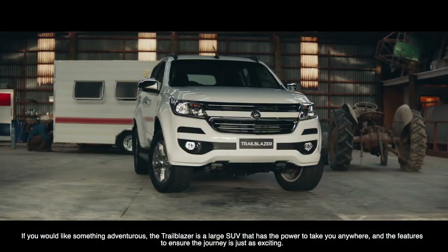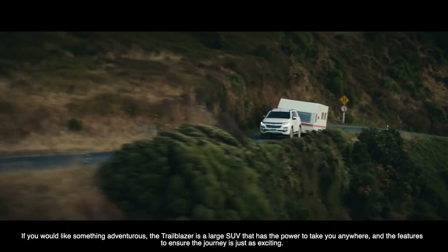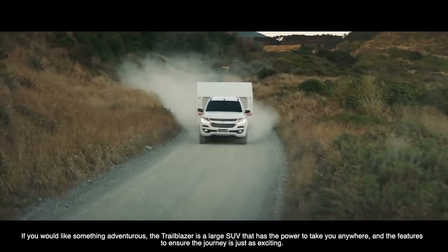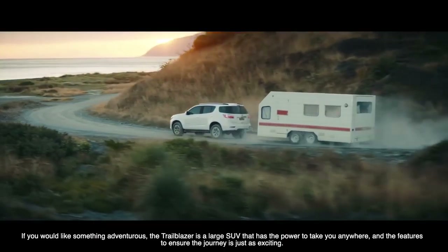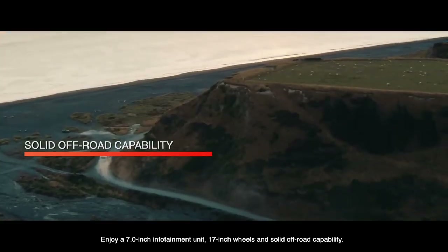If you'd like something adventurous, the Trailblazer is a large SUV that has the power to take you where you need to go, and all the premium features to ensure the journey is just as fun. Enjoy a 7-inch infotainment unit, 17-inch alloy wheels, and a solid off-road capability.